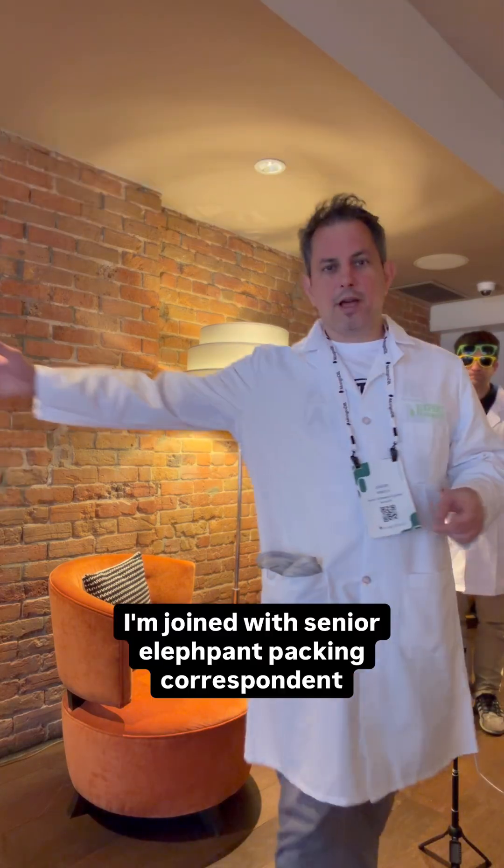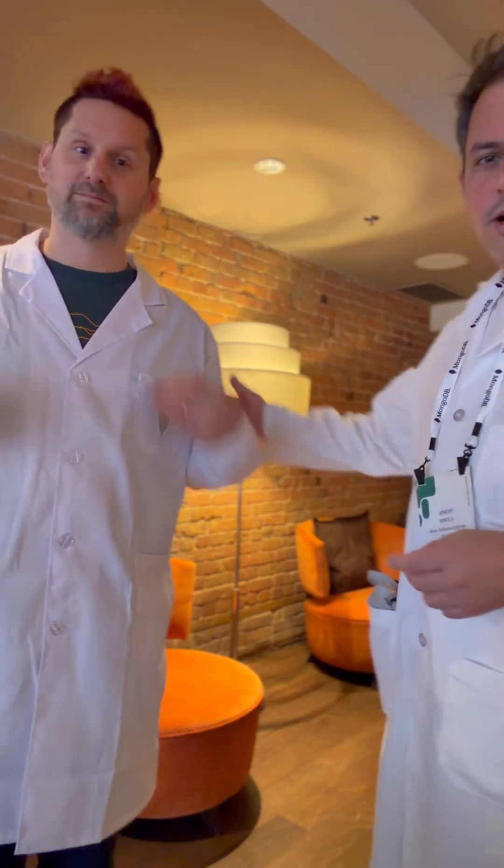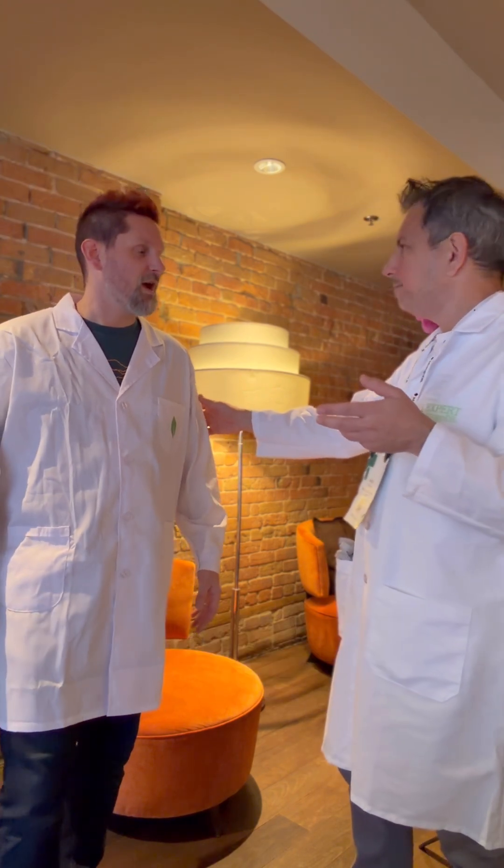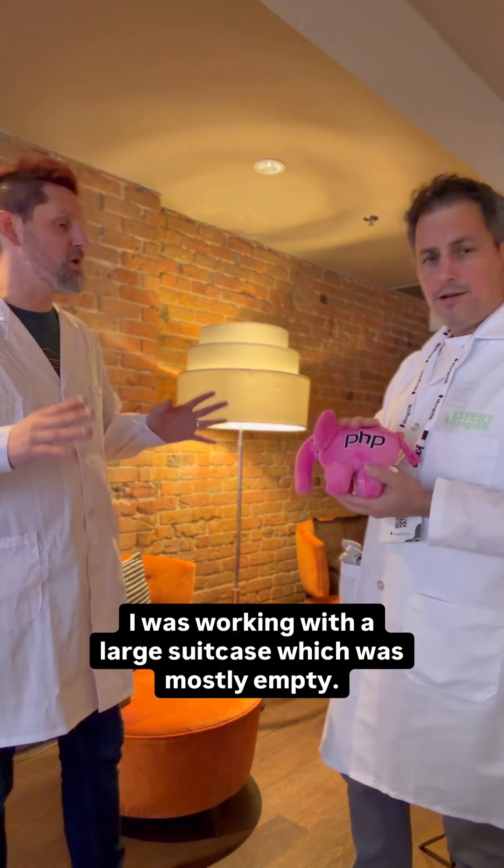Jay McCullough reporting live here. I'm joined with senior elephant packing correspondent, Andreas Broad. Your luggage — what were you working with for the luggage this time? I was working with a large suitcase, which was mostly empty.